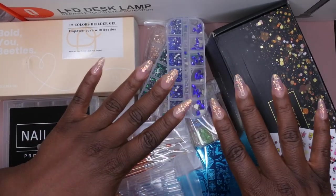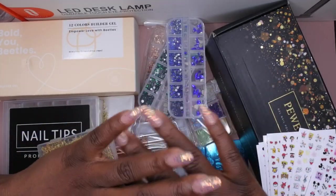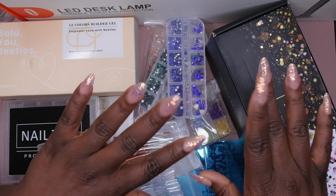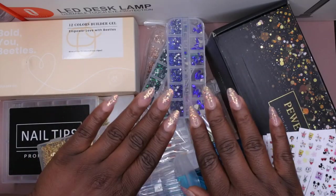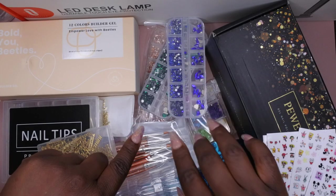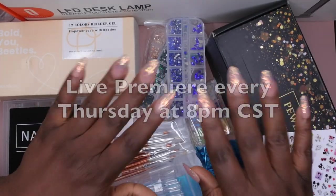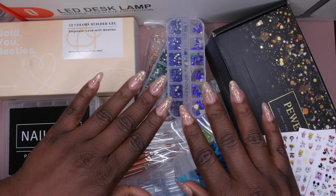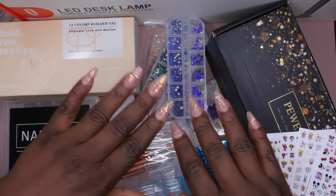That's everything in my Amazon nail supply haul! I wanted to get this video out for you in honor of the early access Prime Day deals. This is Part 1 of 2 — I'll be uploading another Amazon haul with new goodies tomorrow, so be on the lookout. Stay tuned to my community tab for deals. Let me know which item you were most excited about — my favorites were the builder gels and the lamp. I upload every Tuesday, Thursday, and Saturday, with Nail Therapy Thursday live premieres. Join the happy family and as always, leave some love in the comments — see you in my next video!